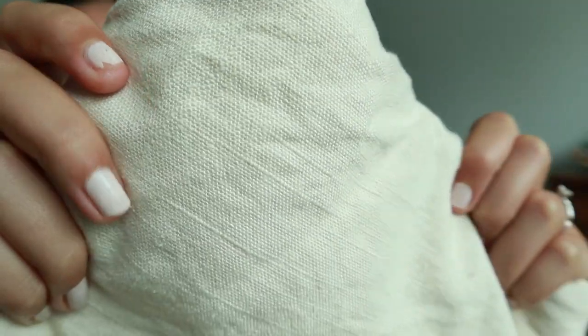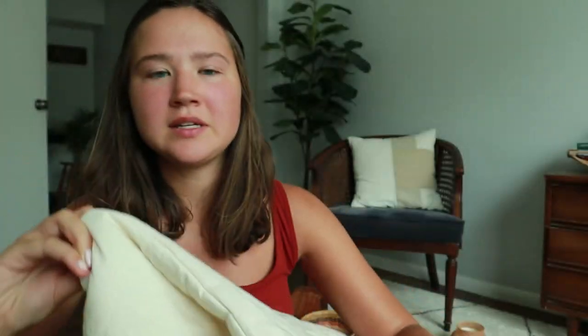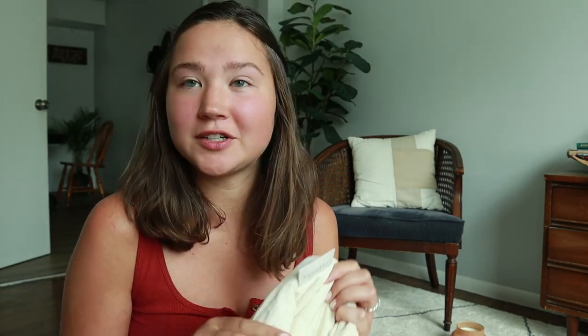I looked up how much a king comforter from this brand costs at Target and it was like $139 — granted that came with the two shams for the pillowcases — but you really can't beat $13 for a king comforter that's linen and just beautiful. Here's the texture, and then the opposite side is this quilted, very soft material. I'm going to pop this in the wash right after filming and put it on our bed.